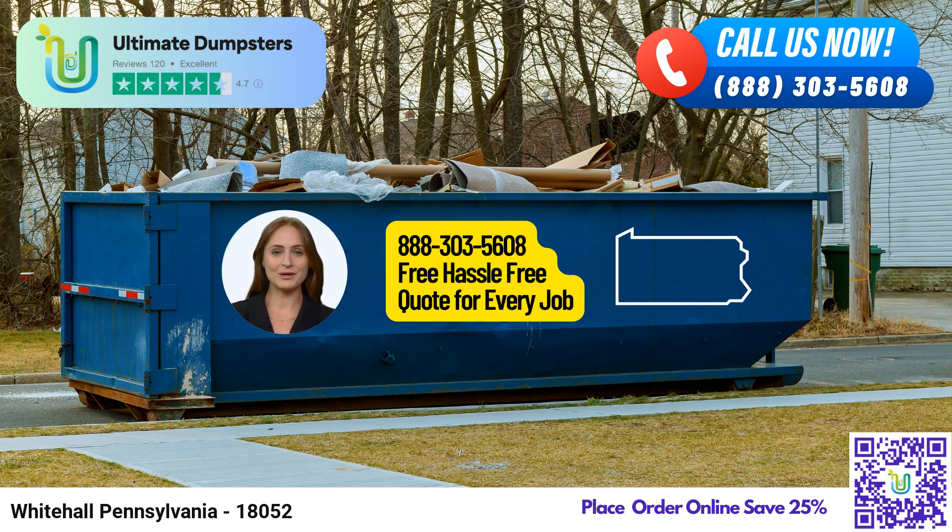Now you can conveniently place your dumpster rental order with Ultimate Dumpsters in two ways. Simply give us a call and our friendly team will guide you through the process. Or, for an exclusive 25% discount on your rental, use the QR code displayed in this video to place your order online.